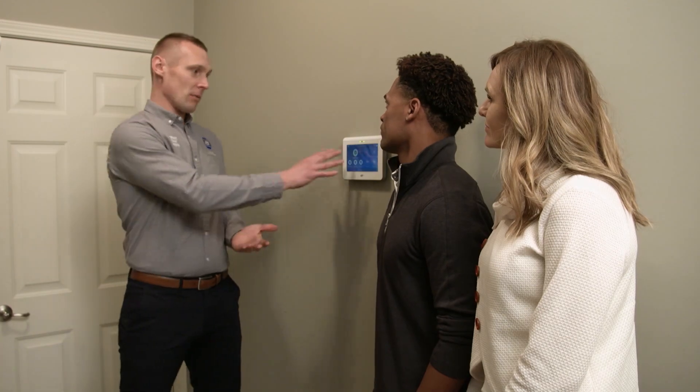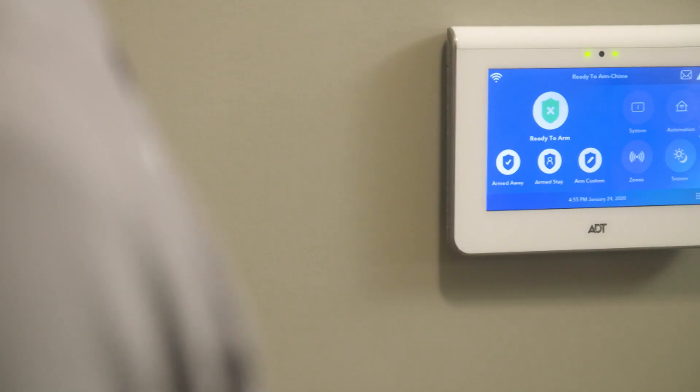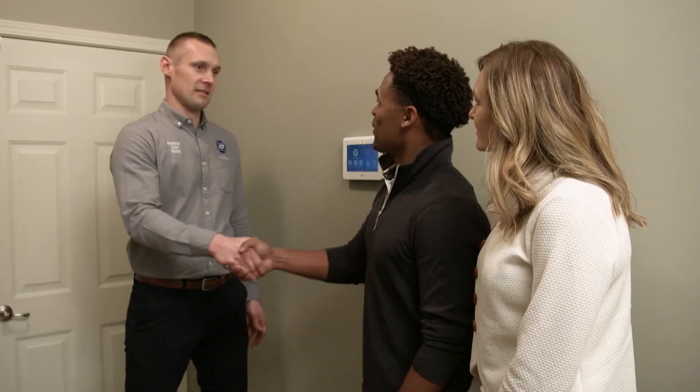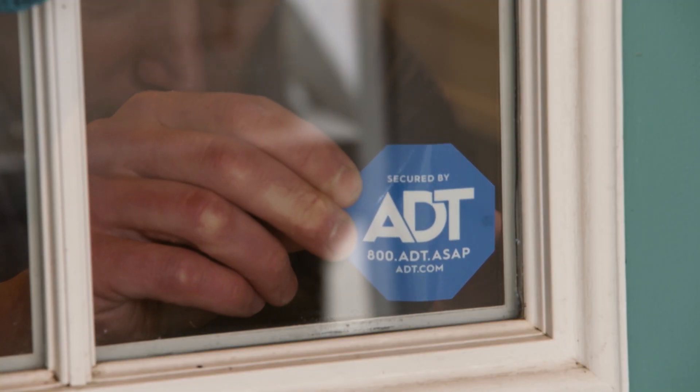Chris points out the ADT Command touchscreen — the brains of the entire system — which is where they'll control everything when not using the mobile app. Thomas thanks Chris and the crew for their work. Chris notes that they built a system designed around the family's lifestyle, and he's confident they'll be safe and secure.